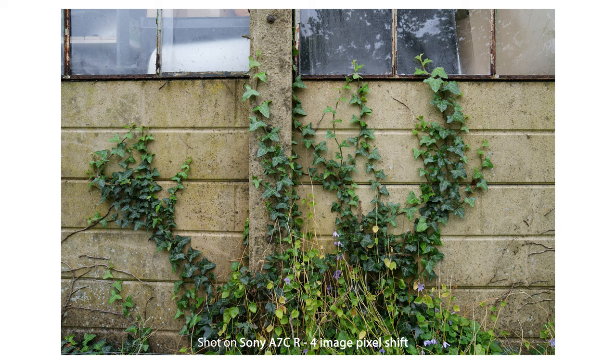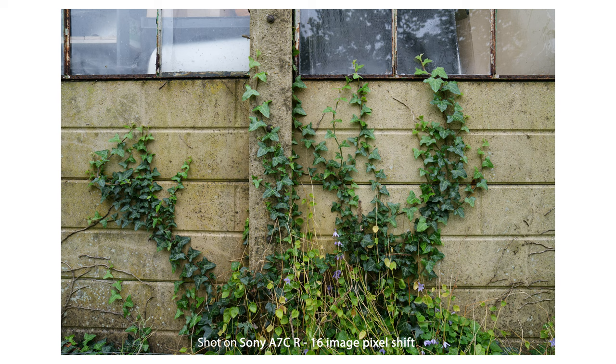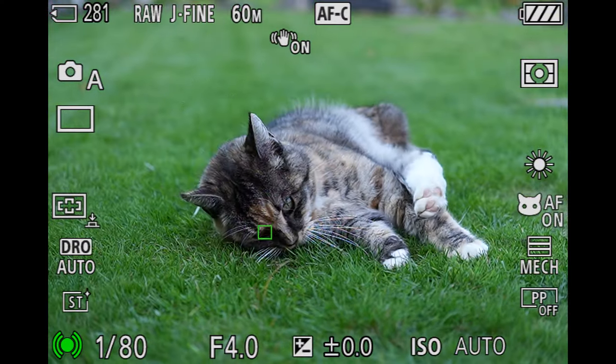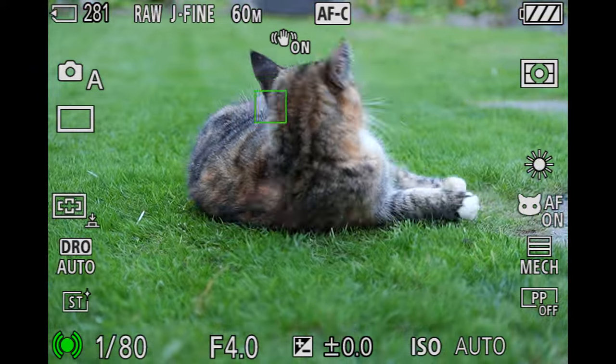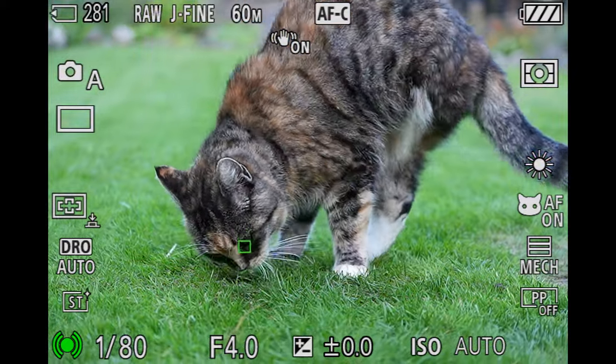New to the A7C R is the pixel shift multi-shooting function, which the Mark II doesn't have. This uses in-body image stabilisation to capture multi-pixel shifted images that composite into an extremely high resolution image. Already found in some of the latest Sony models, the new AI processing unit allows both cameras to accurately recognise subjects — especially a wider range of subjects like humans, animals, birds, insects, cars, trains, and aeroplanes.